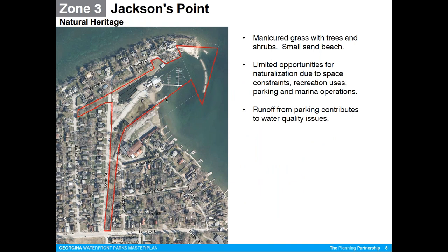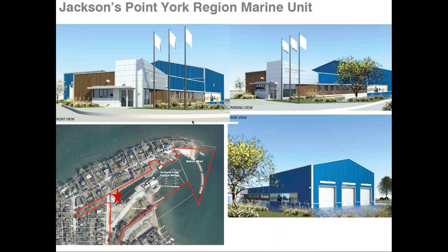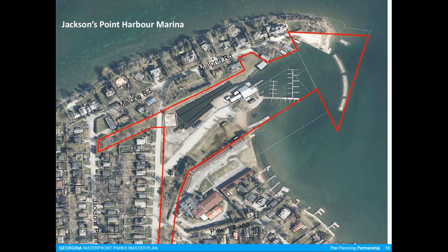Zeroing in again on Jackson's Point — you can obviously see the slips on the wharf and the lighthouse at the end of the breakwater, the location of the new marine unit, and the buildings that existed on the site. A couple of illustrations and diagrams of the marine unit — you've probably all been watching it closely — it's located at the end of the harbor. We understand they're very close to completion.